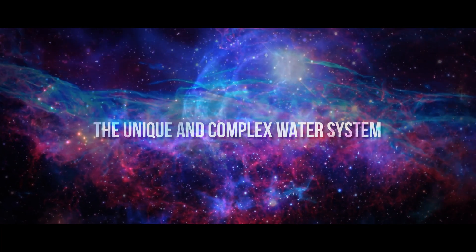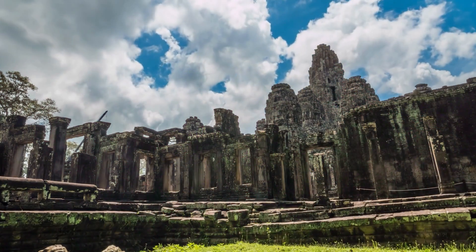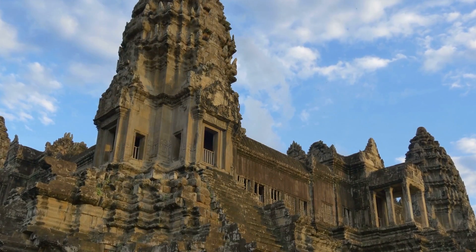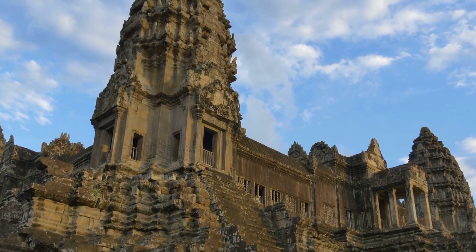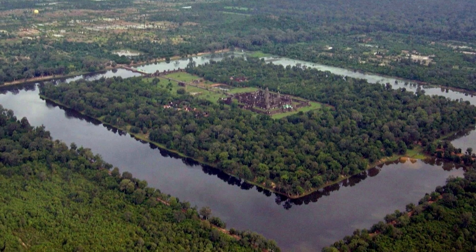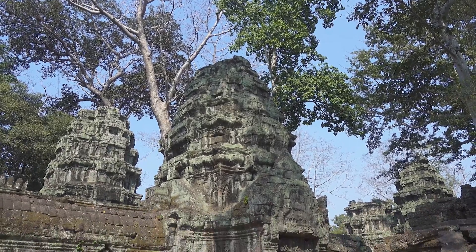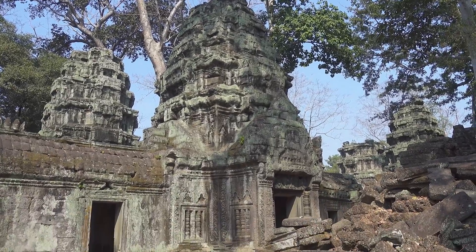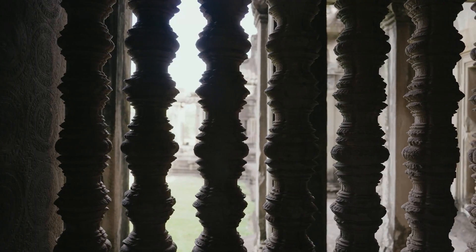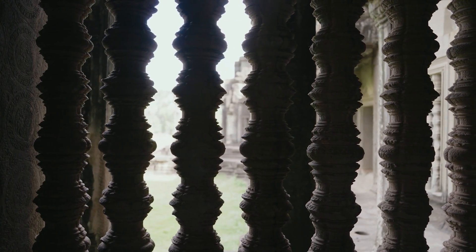In architectural terms, Angkor Wat is often considered a masterpiece. The main temple is an enormous pyramid made up of three levels, built upon a piece of land surrounded on all sides by water. Most of the major structures are made from intricate blocks of laterite encased in sandstone, while the surrounding buildings would have been made from less durable materials such as wood.